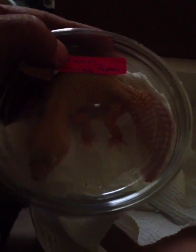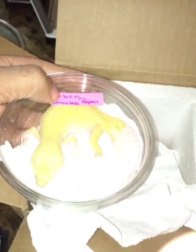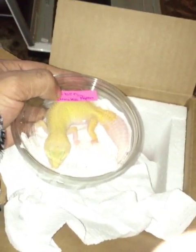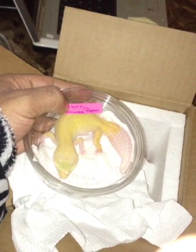Beautiful — turn on the light. Look at that, that is one beautiful leo. All right y'all have a good one. Thanks Dave.